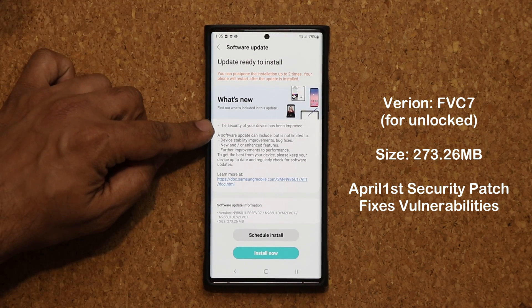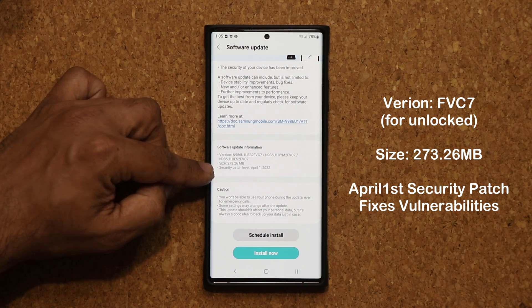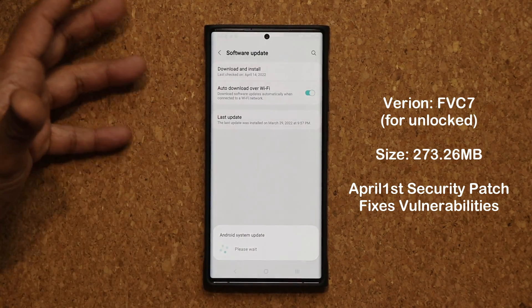So it looks like we have a bunch of things happening here. It is going to be 273 megabytes and it is going to include the April 1st security patch. Let's install this and we'll be right back to see what's up.